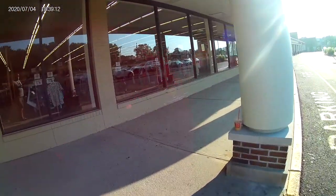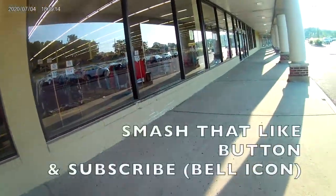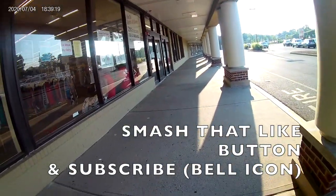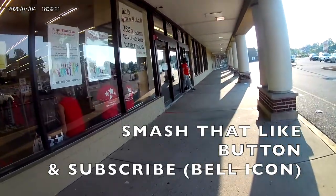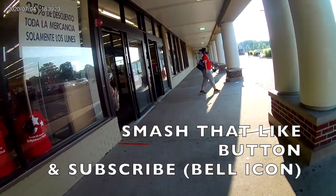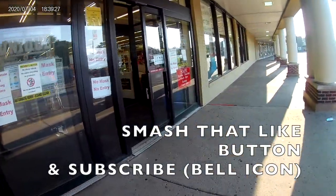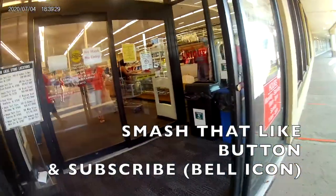I'd never been to this Big Lots before. I went to the Big Lots after I went to the Unique - there wasn't much. I did find some clearance items but not something that I'm going to be putting on eBay, so I probably won't visit this Big Lots again. But the Shoppers World I haven't visited either. Let's check out this Unique.